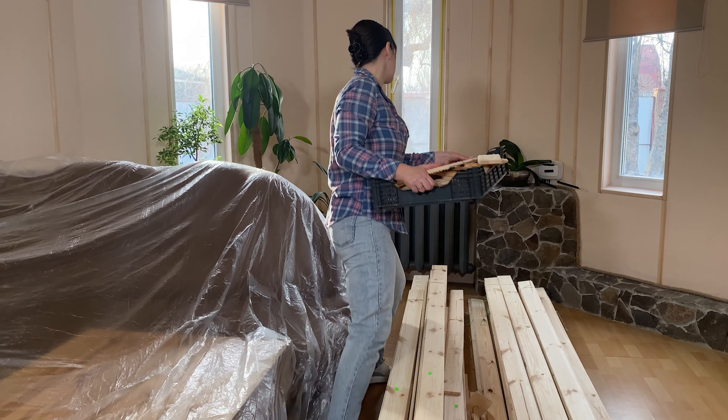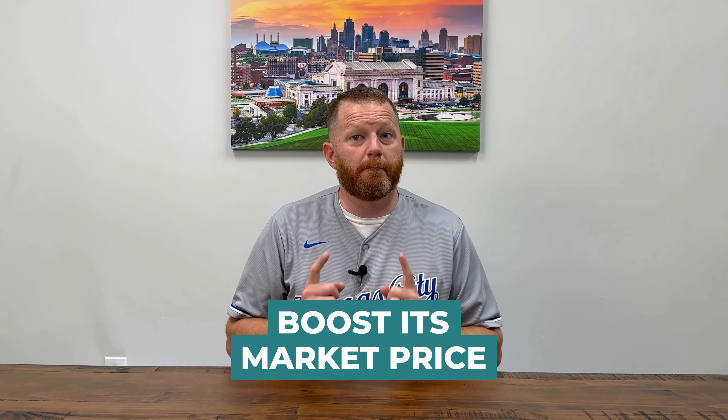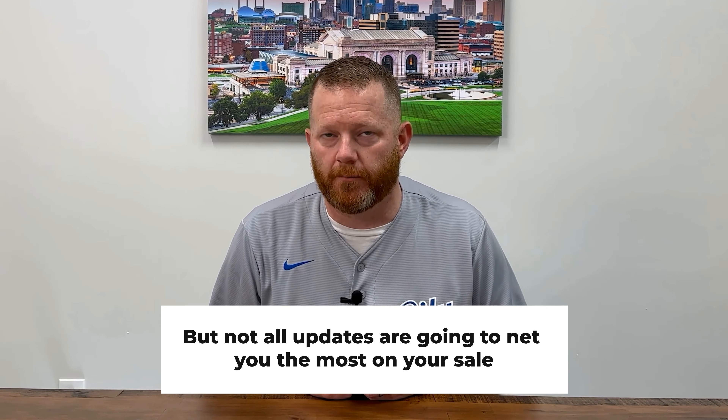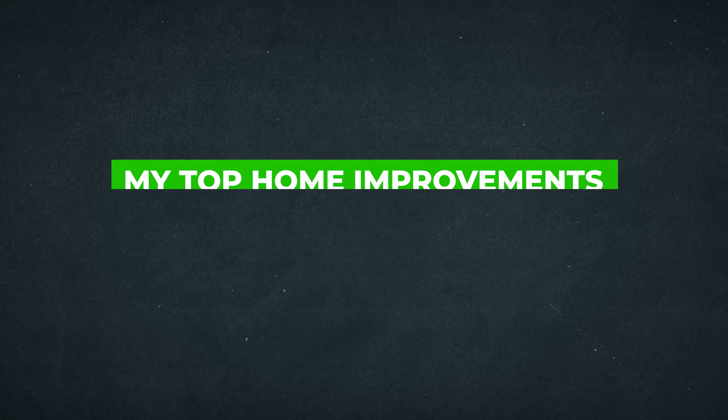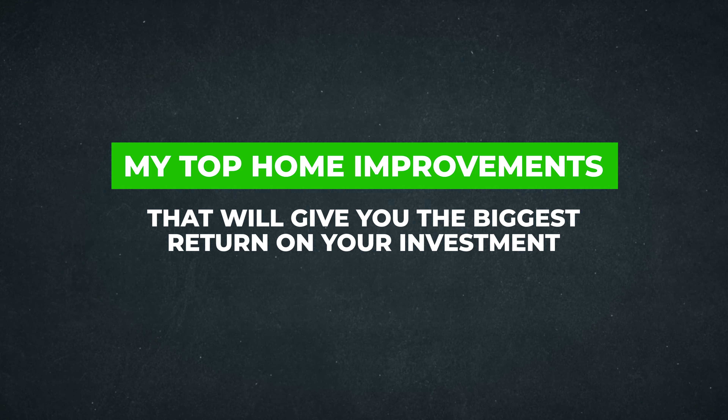Hey everyone, welcome back to the channel. If you're making improvements to your home so that you can sell it for top dollar, put down the hammer and watch this video first. The truth is, if your home is dated, you might have to do some updates in order to sell your house quickly and boost its market price. But not all updates are going to net you the most on your sale. Today, I'm going to give you my top home improvements that will give you the biggest return on your investment.